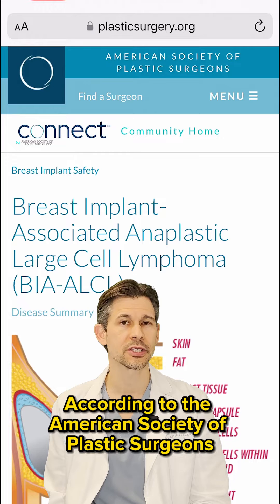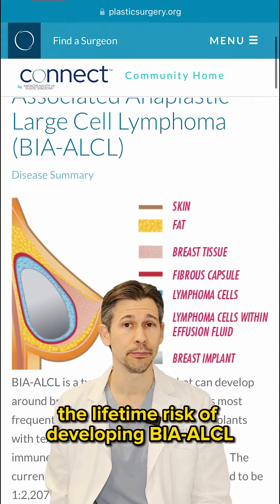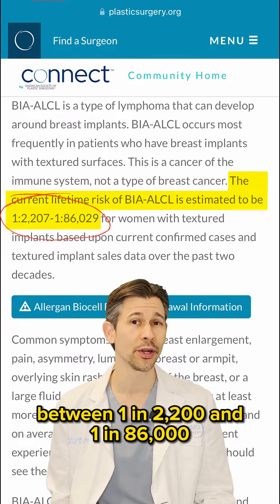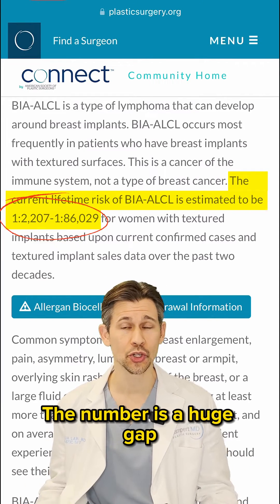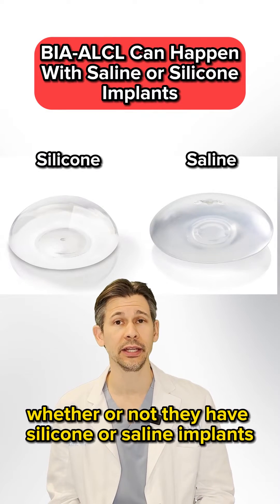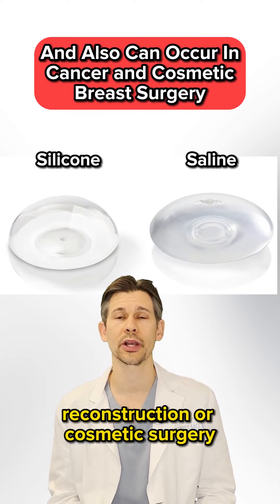According to the American Society of Plastic Surgeons, the lifetime risk of developing BIA-ALCL in a patient with textured breast implants is somewhere between 1 in 2,200 and 1 in 86,000. The range is large because it's a rare disease, and it can happen whether patients have silicone or saline implants, or whether the implants were used for breast cancer reconstruction or cosmetic surgery.